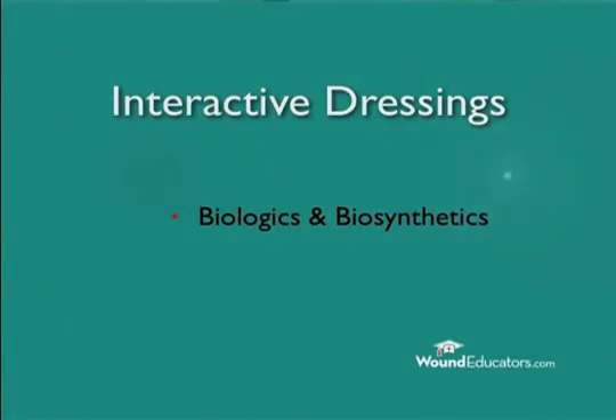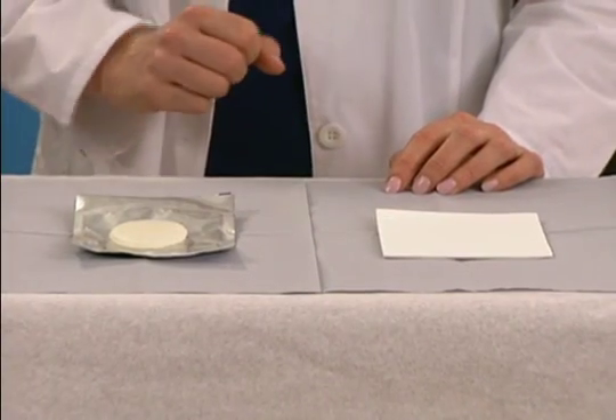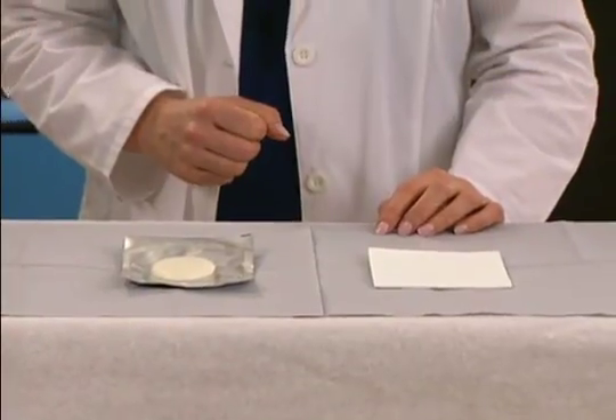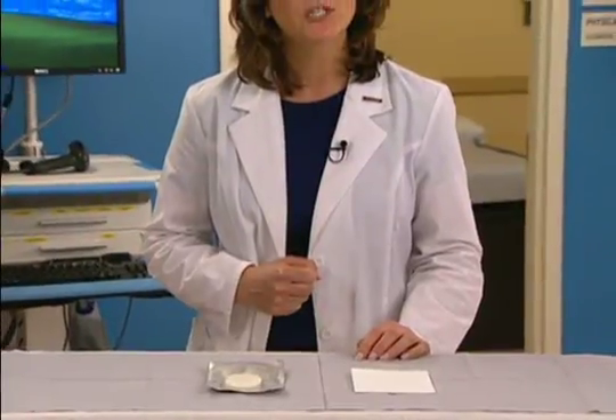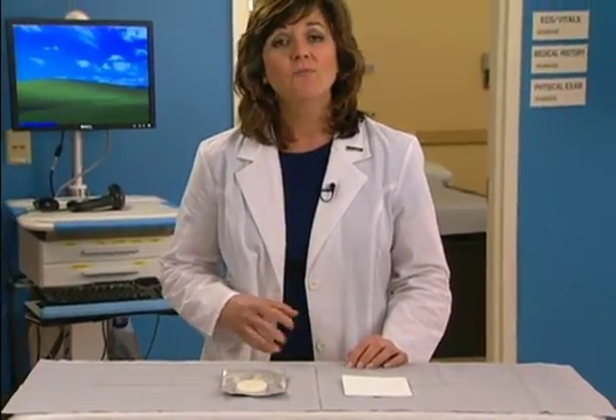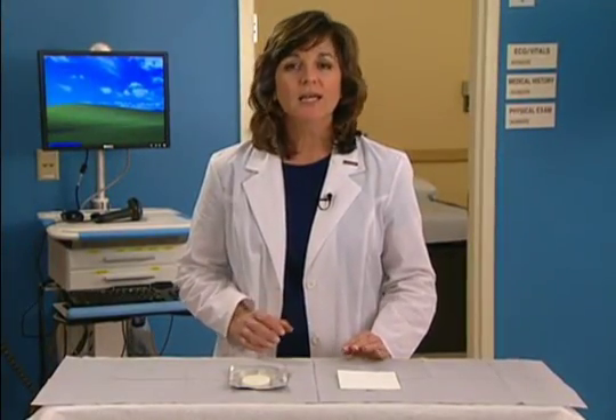Next, we'll take a look at biologic and biosynthetic dressings. These dressings are derived from natural sources and provide a healing scaffold, or matrix, that assists in the granulation and epithelialization of partial and full thickness wounds. Biologic and biosynthetic dressings have been shown to achieve a higher rate of wound closure in difficult-to-treat wounds, compared with standard treatments.